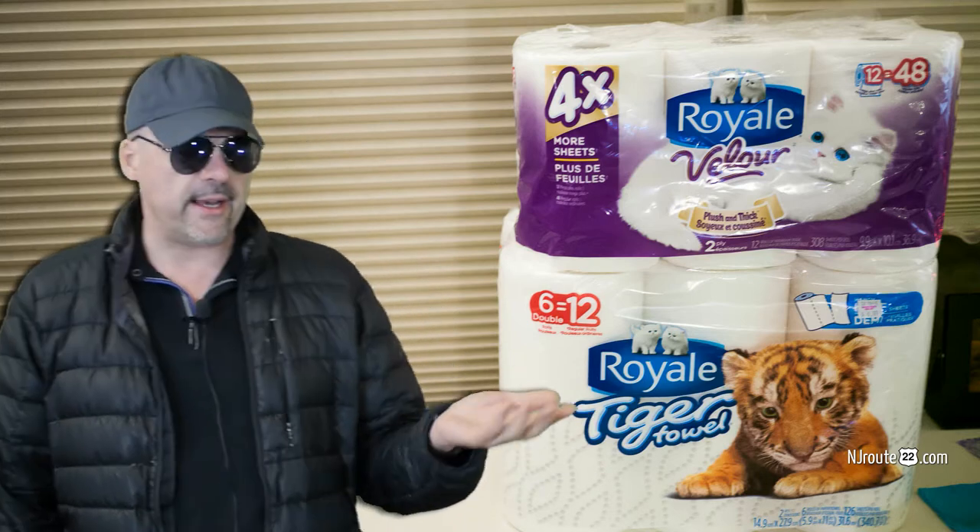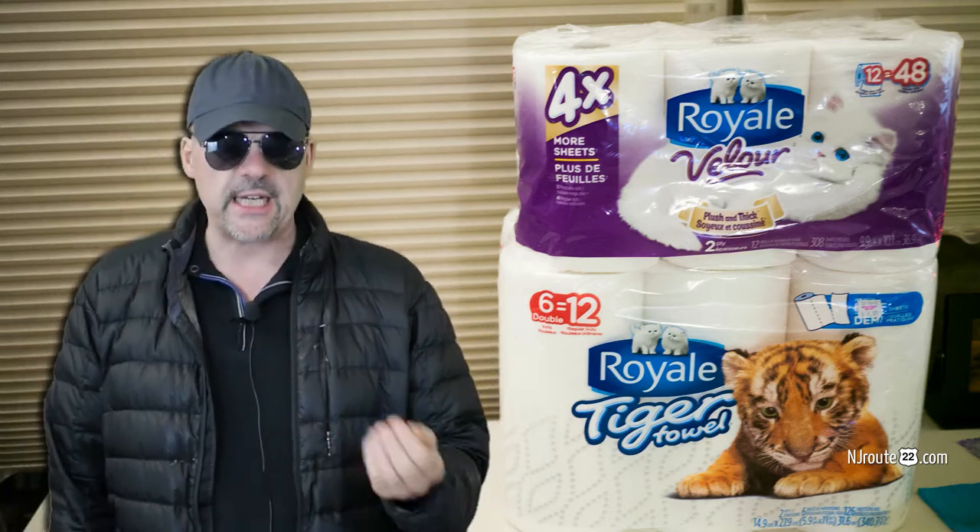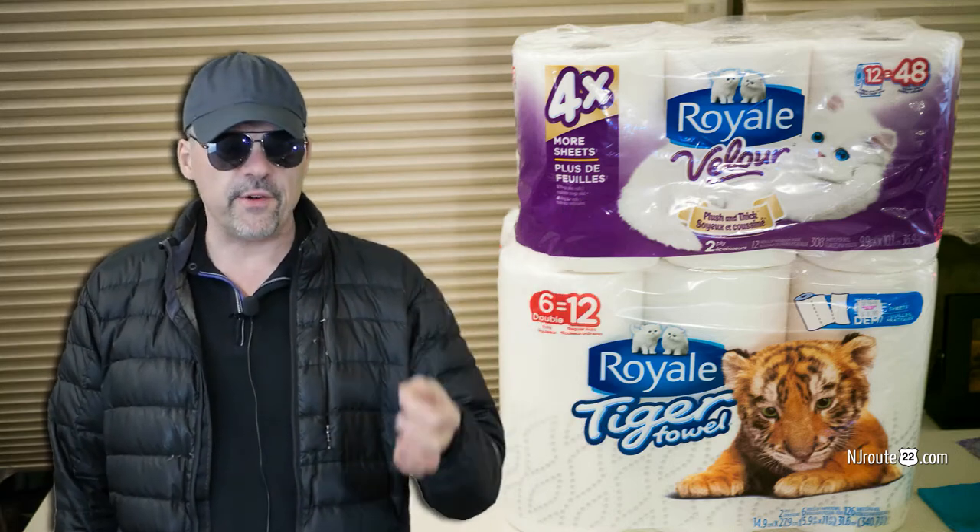They were thick. They weren't super soft, but they weren't hard like sandpaper either. They're not supposed to be like a luxury 5,000 thread count Egyptian cotton bed sheet. Their purpose is to clean up or wipe something up.